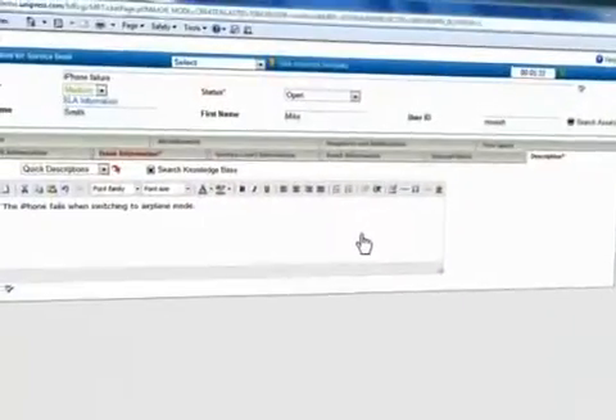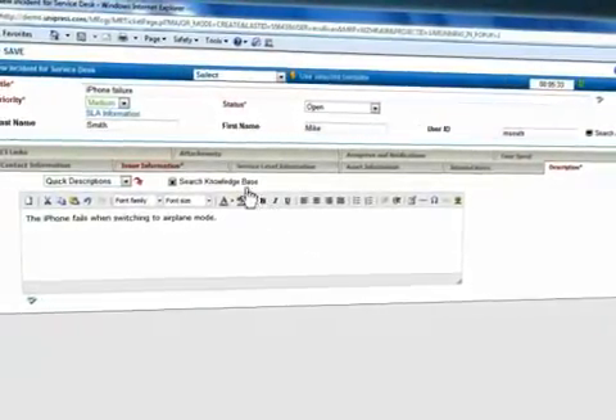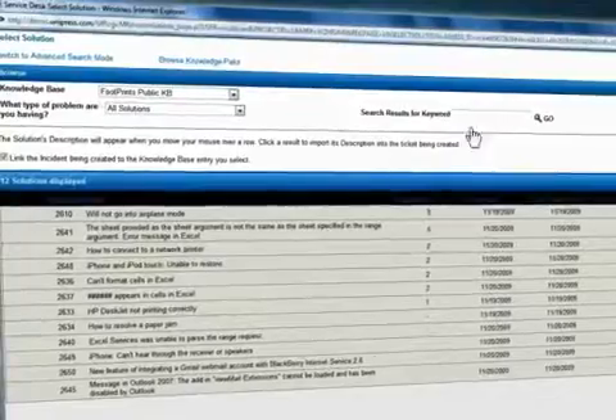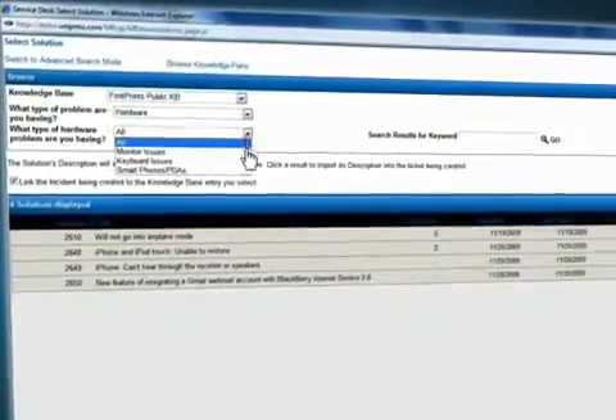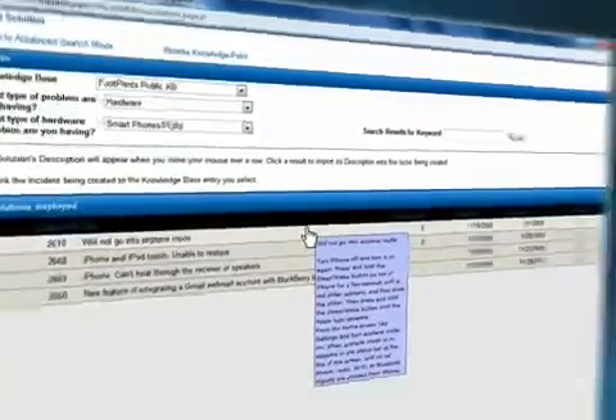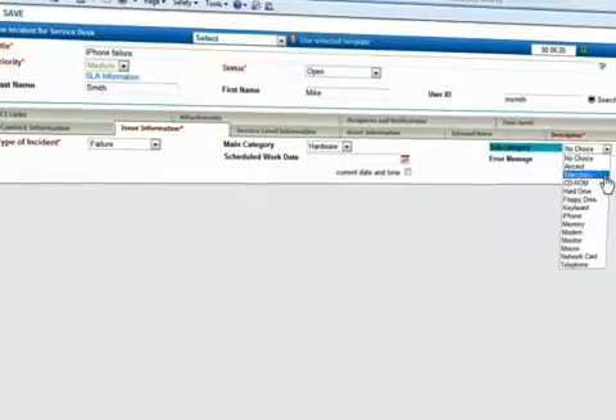Ready for robust knowledge management? It's tightly integrated with every aspect of Numara Footprints. Search the knowledge base by keyword or drill down. Search based on a field value while you create an incident.